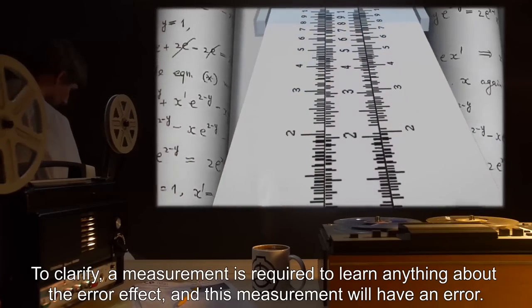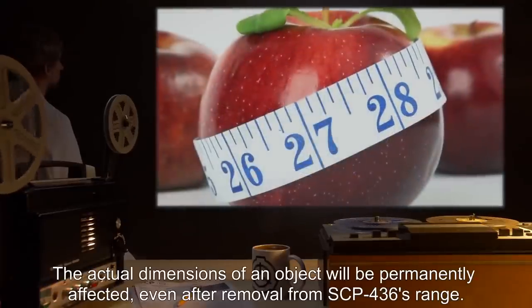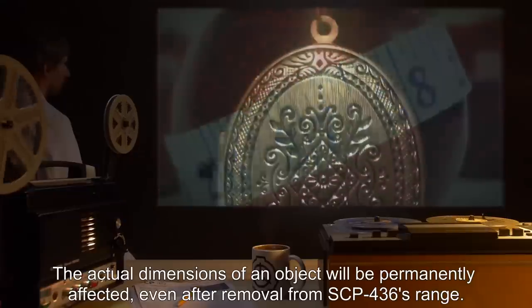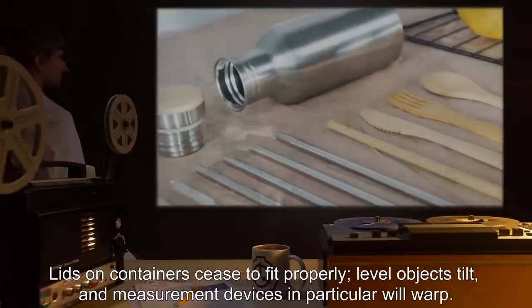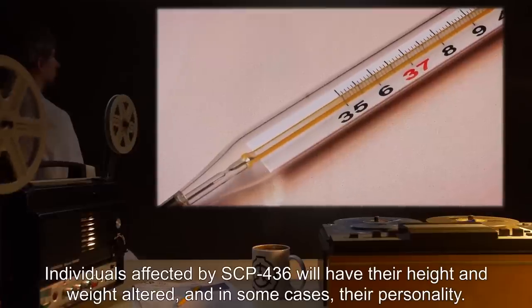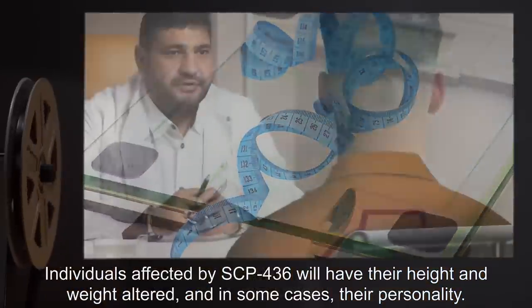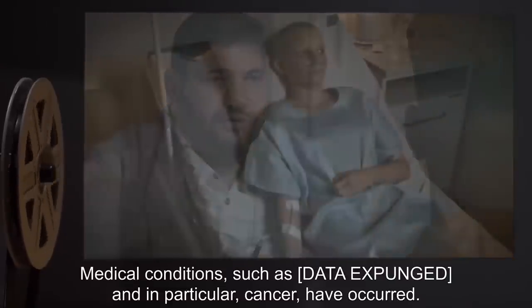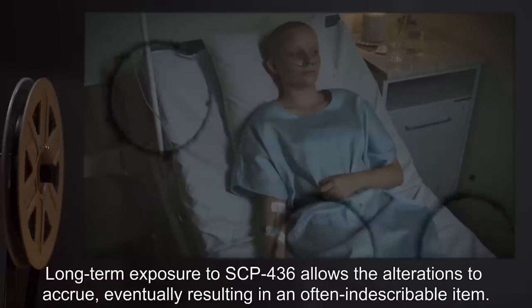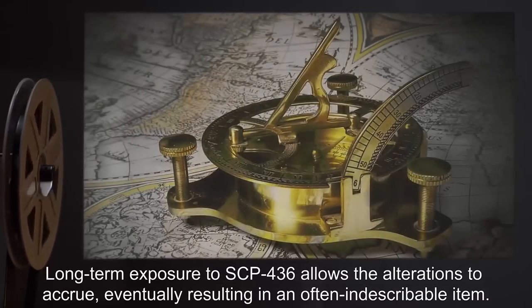To clarify, a measurement is required to learn anything about the error effect, and this measurement will have an error. The actual dimensions of an object will be permanently affected, even after removal from SCP-436's range. Lids on containers cease to fit properly. Level objects tilt, and measurement devices in particular will warp. Individuals affected by SCP-436 will have their height and weight altered, and in some cases, their personality. Ability to learn, perform calculations, and make judgments will be impaired. Medical conditions such as [DATA EXPUNGED] and in particular cancer have occurred. Long-term exposure to SCP-436 allows the alterations to accrue, eventually resulting in an often indescribable item. Dr. [REDACTED] possesses three samples, currently under study.